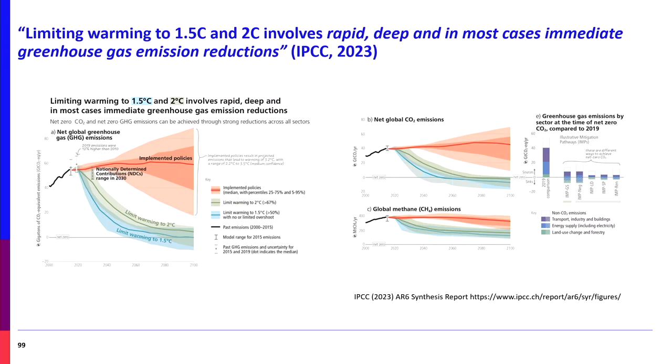The IPCC's sixth synthesis report states that limiting warming to 1.5–2°C involves rapid, deep, and in most cases immediate greenhouse gas reduction. All trajectories require emissions reductions. More biogas and more AD facilities is fantastic, but the net impact has to be a reduction in emissions. Implemented policies put us on a trajectory that is simply not cutting it.